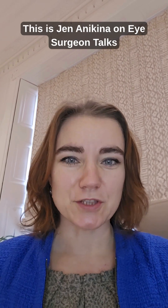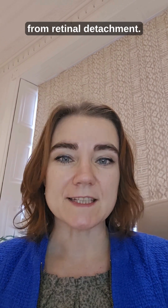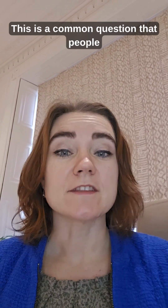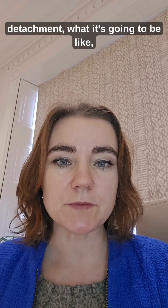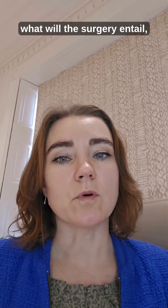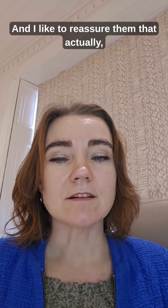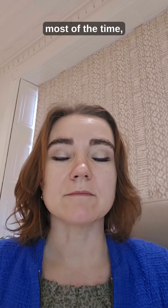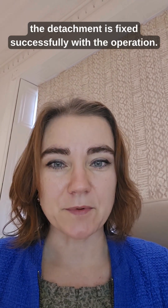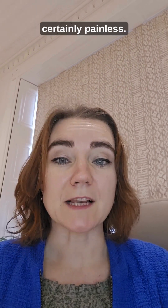This is Jenna Nikina on Eye Surgeon Talks, and this video is about recovery from retinal detachment. This is a common question that people ask in clinic. Patients are worried when they get diagnosed with retinal detachment — what it's going to be like, what will this mean for my vision, what will the surgery entail, and what will happen afterwards. I like to reassure them that most of the time, the detachment is fixed successfully within one operation, and recovery is quite smooth and certainly painless.